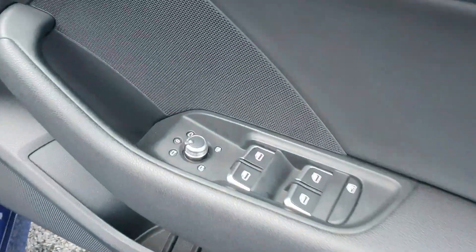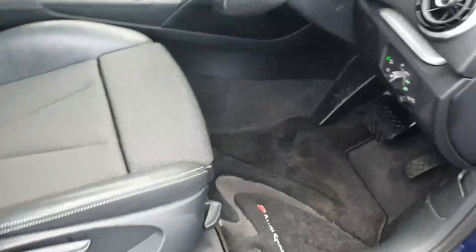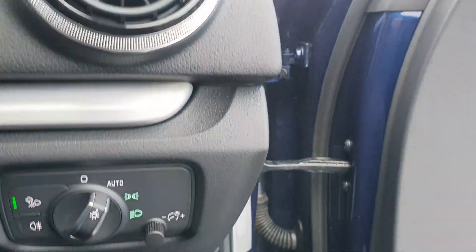So it has keyless entry, four electric windows, and also has electric mirrors that are heated and they do retract in. Height adjuster on the driver's seat. Multi-function S-line leather steering wheel. Got the auto headlights.